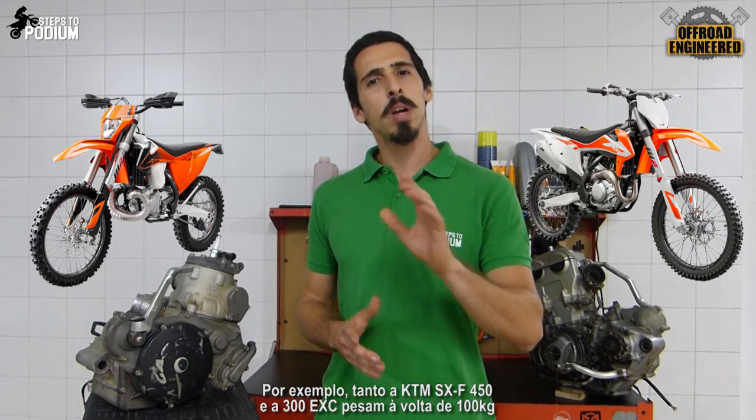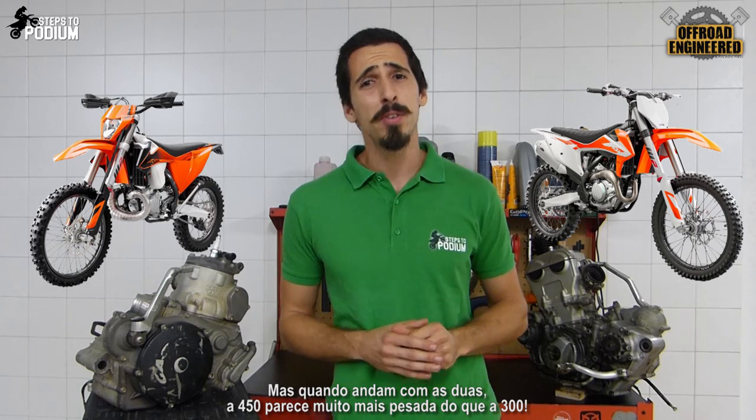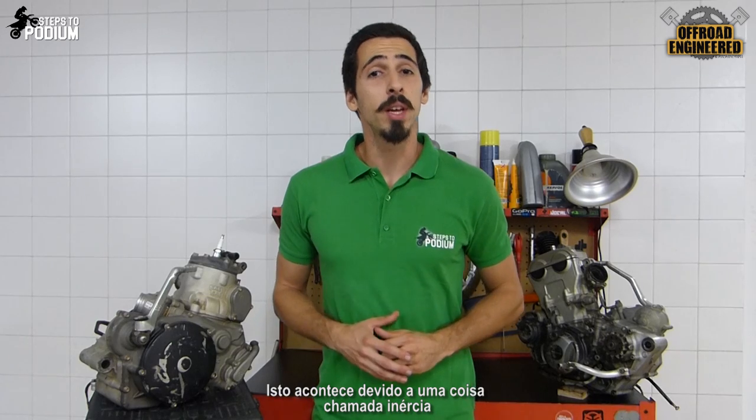First, the weight. For example, both the KTM 450 SXF and the 300 EXE weigh around 100kg, with a little difference of 1 or 2kg. But when you ride them, the 450 will feel way heavier than the 300. Why is that? Well, that's because of something called inertia.